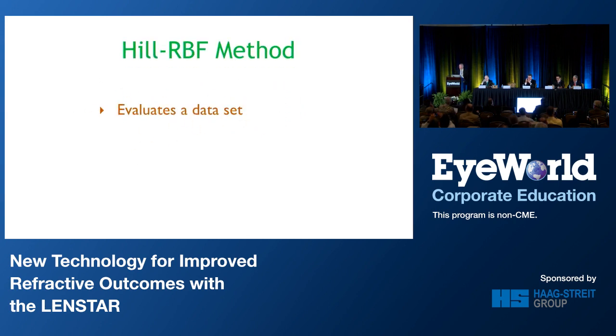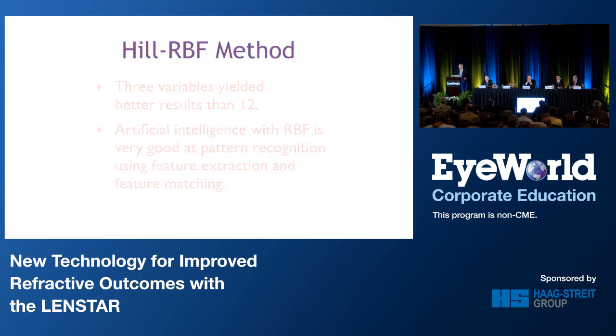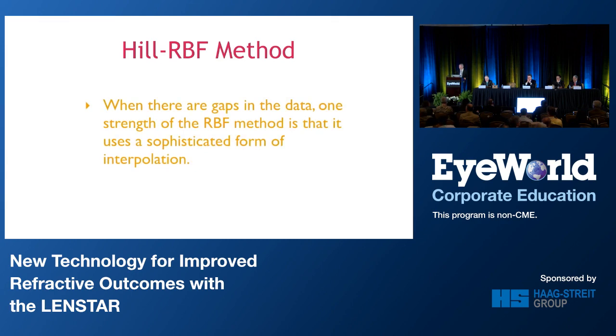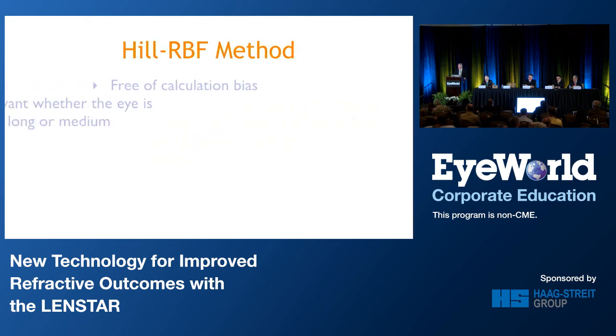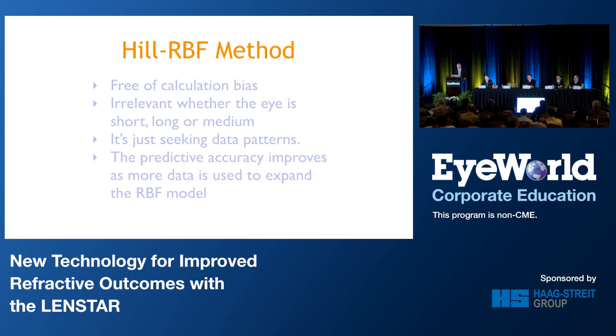The method looks at evaluating a data set using pattern recognition based on artificial intelligence. Three variables yielded better results than 12 variables, so it's really more the amount of data rather than the number of variables. The artificial intelligence with the RBF is very good at predicting the pattern recognition using feature extraction and feature matching. When there are gaps in the data, one strength of this method is that it uses a sophisticated form of interpolation to guess where we might be based on the patterns surrounding it. It is free of calculation bias — irrelevant whether the eye is short, long, or medium. It's just seeking data patterns, and the predictive accuracy improves as more data is used to expand the model — more data, not more variables.